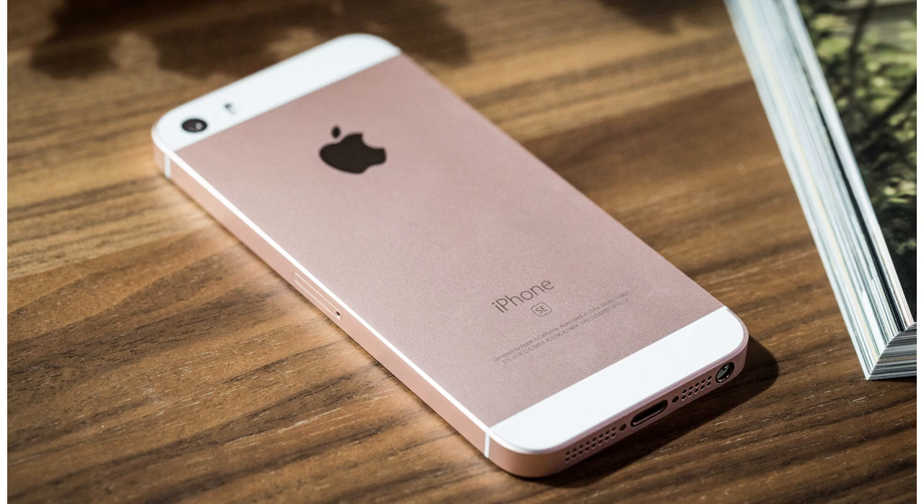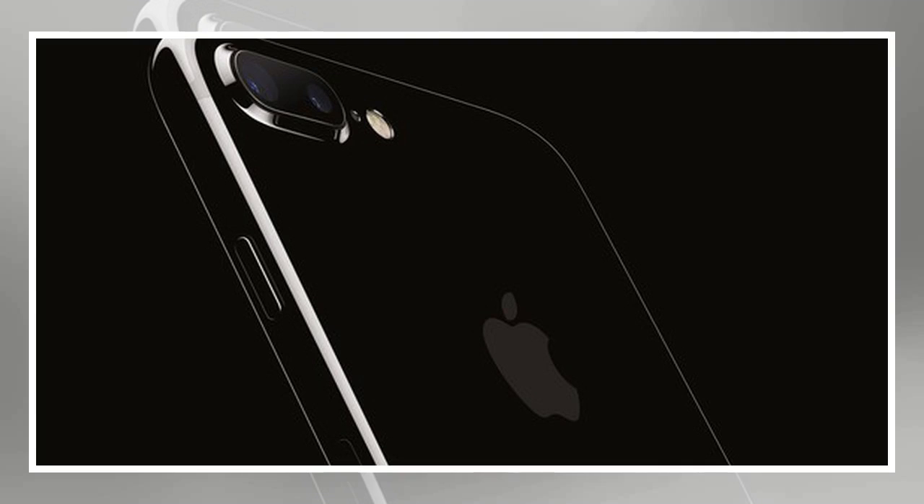Text24 claims one more significant change: the use of a glass back. The current iPhone SE uses the same basic design as the older iPhone 5 and 5S devices — a metal shell with pieces of metal cut out of the top and bottom and replaced with glass to allow for radio frequency signals to pass through.